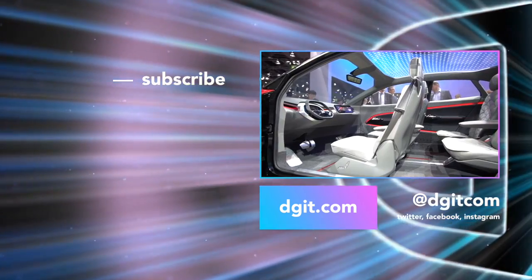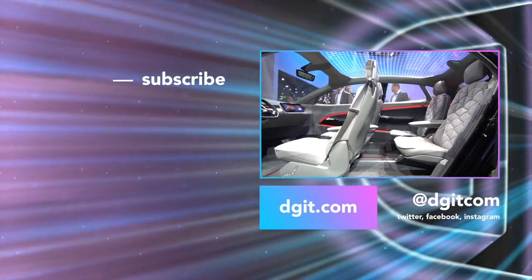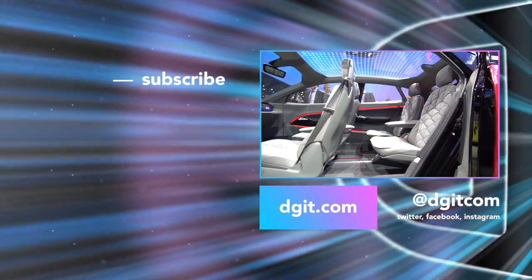Hit that subscribe and notification button and let us know on social what you're looking forward to most out of the line-up of crazy new vehicles at the Frankfurt Auto Show.